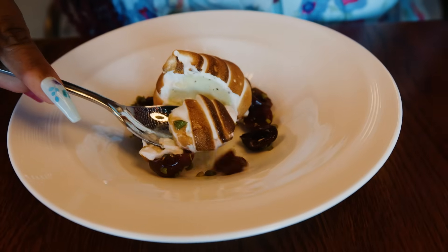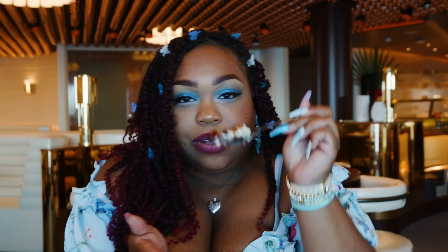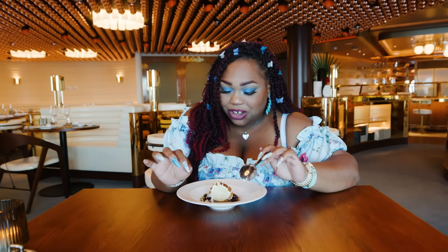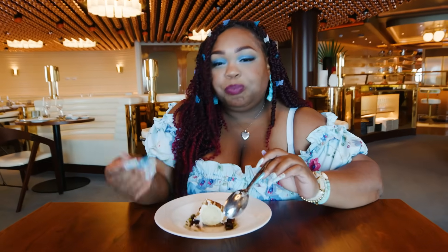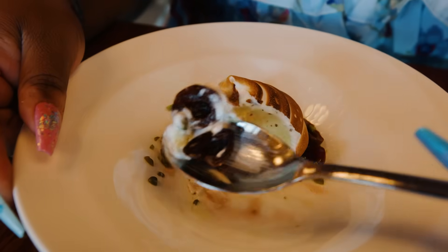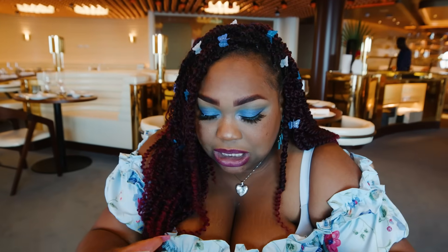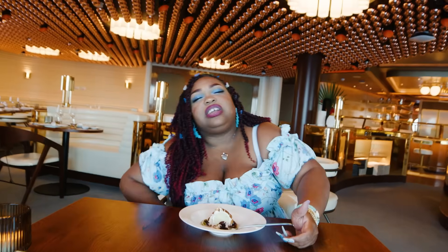I'm ready to dig in. We have the marshmallow, the pistachio ice cream, and cherries. Cheers. Cherries and pistachio go together really well, just like cherries and almonds. Before eating this, I was not a big pistachio girl, but this dessert is like the perfect ending to either the tomahawk steak or that fish we had. It's sweet, it's refreshing, it's cold, but it's not a lot — so you don't feel like you're going to go home and be like, roll me off the ship.